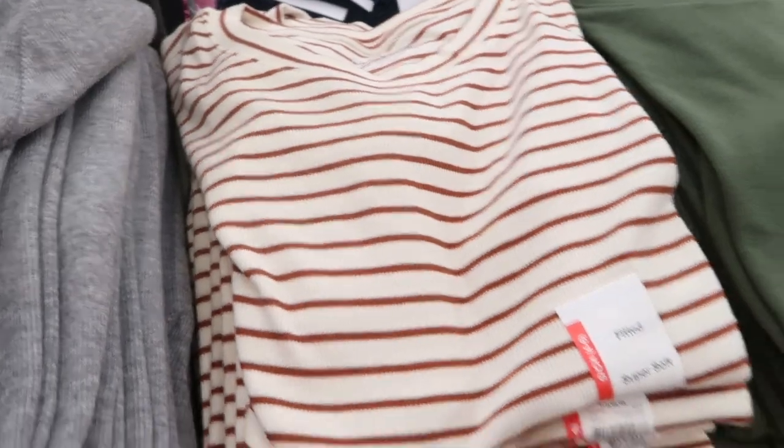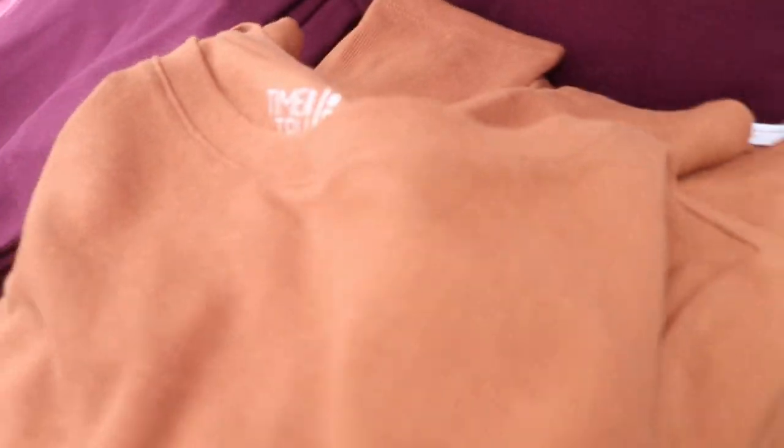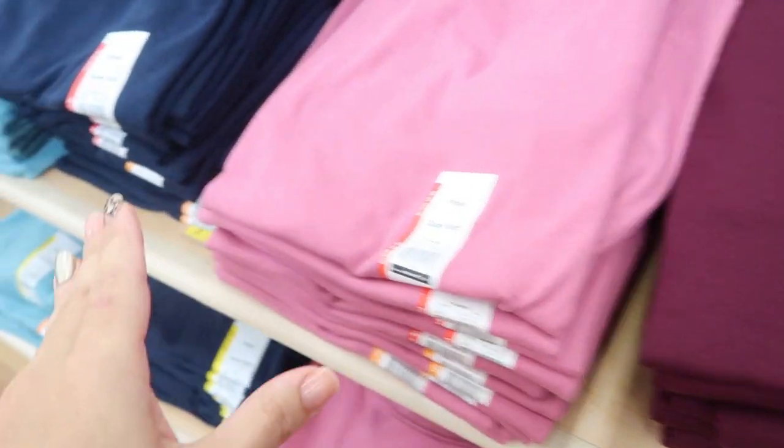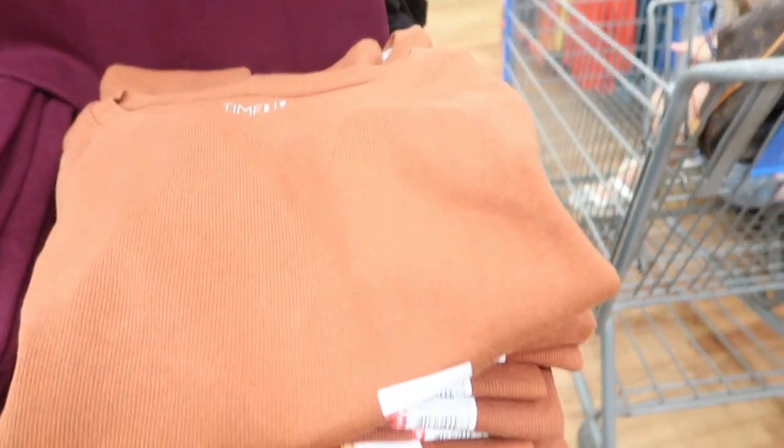Time and True also has these really cute knit short sleeve tops — they're really fitted. I love the colors: the black and white stripe is perfect for fall, and also a brown and white stripe. They have it in olive, gray, black, rust, plum, mauve, navy, and turquoise. It's a really pretty transitional piece. You can wear those cardigans over this in the same color for a really nice monochromatic look.